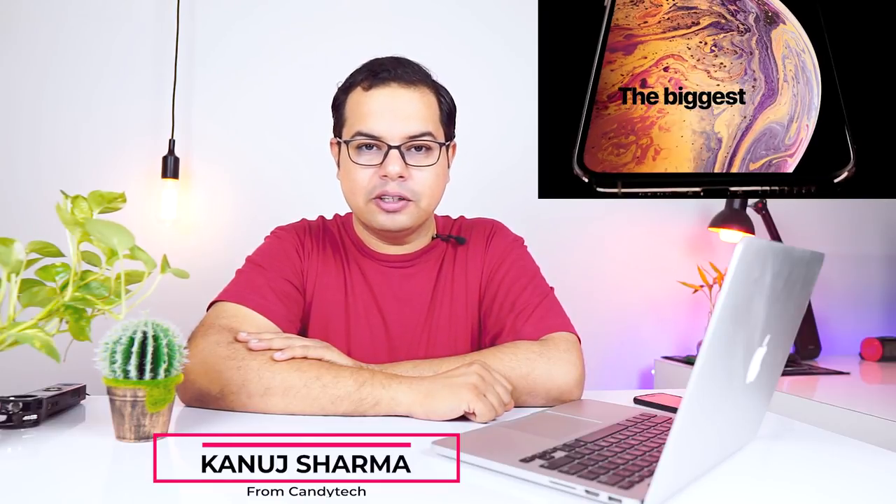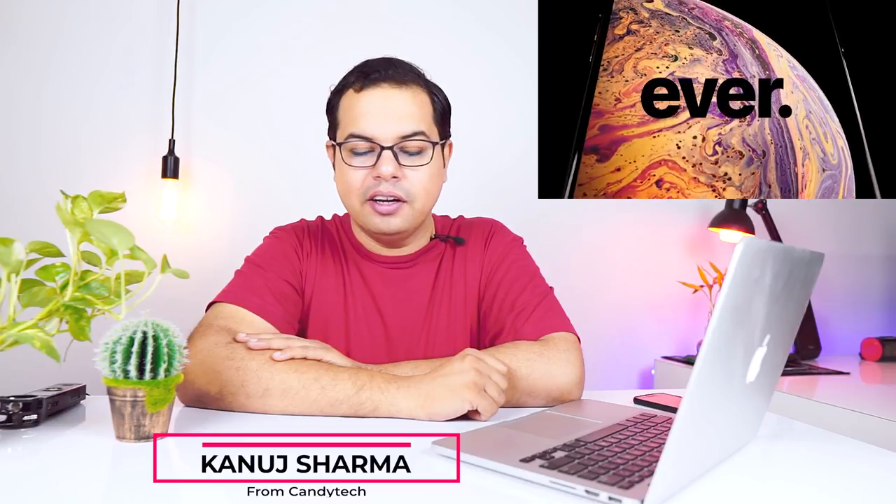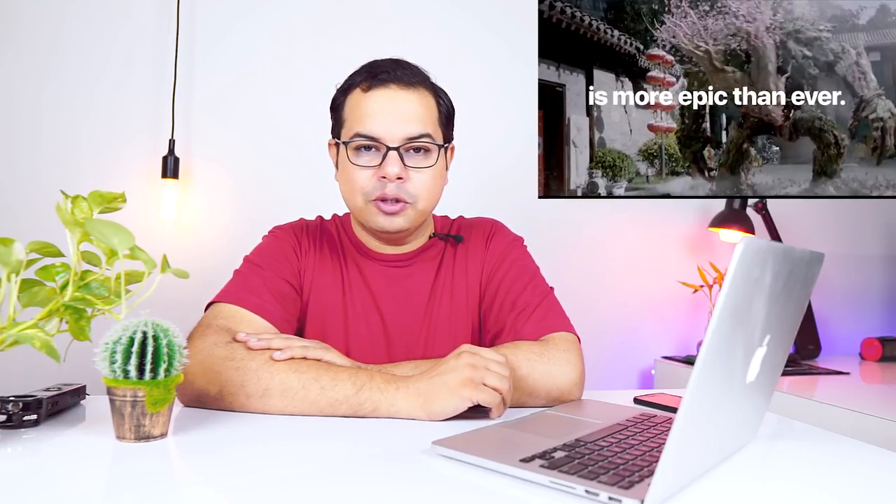Hi guys, Kanuj here from Candy Tech. Today we will talk about the 3 new iPhones launched: iPhone XR, XS, and XS Max.